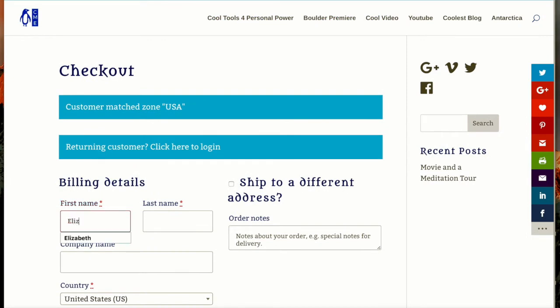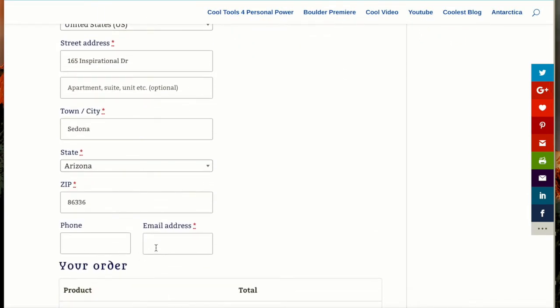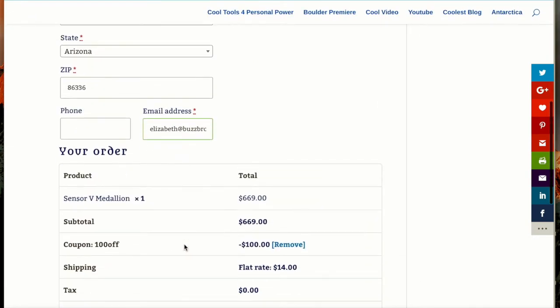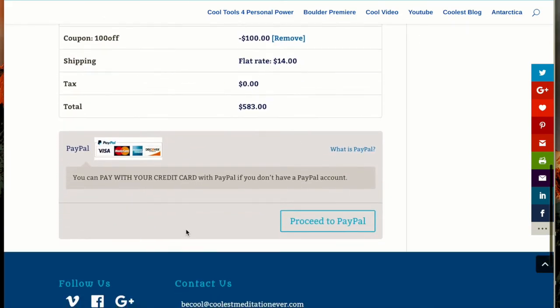Here I'm going to fill in my information for billing. It auto-filled some of it because I'm a returning customer, and it found me in a US zip code.